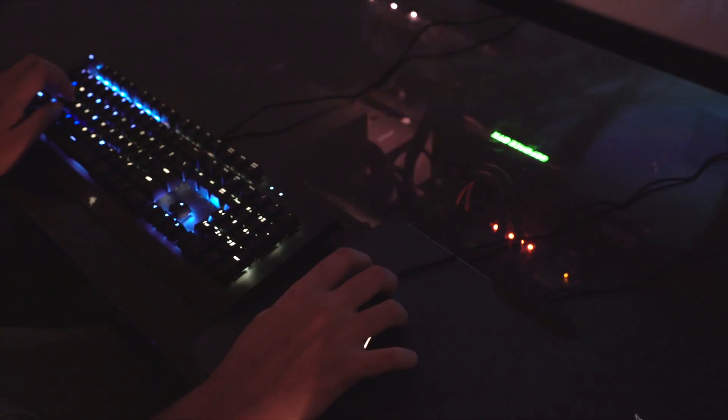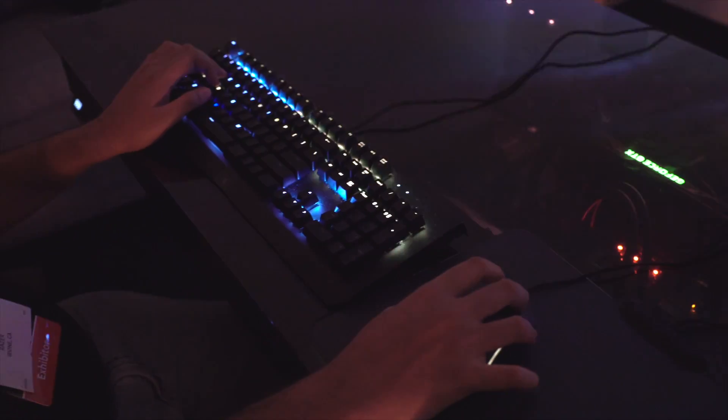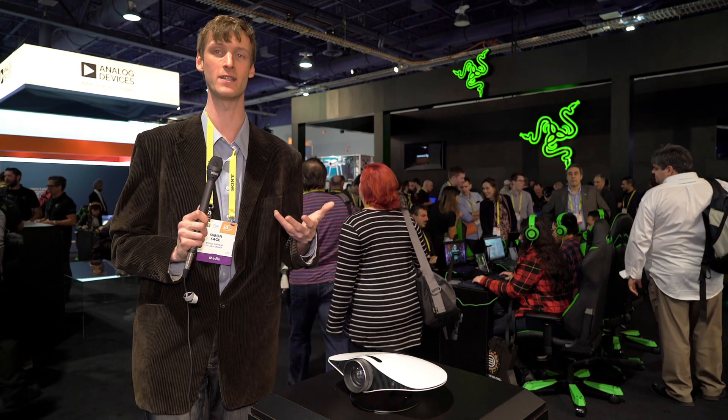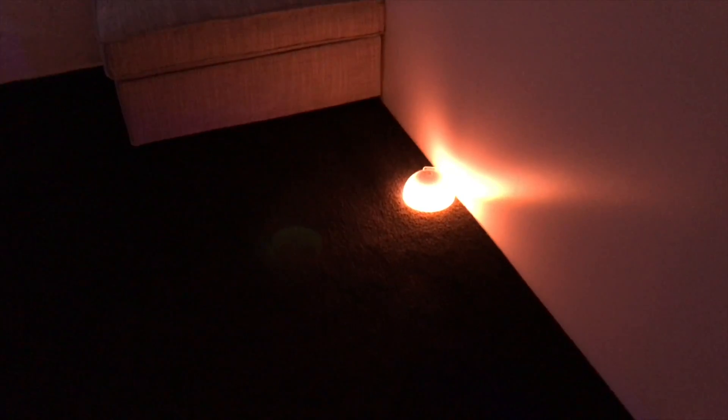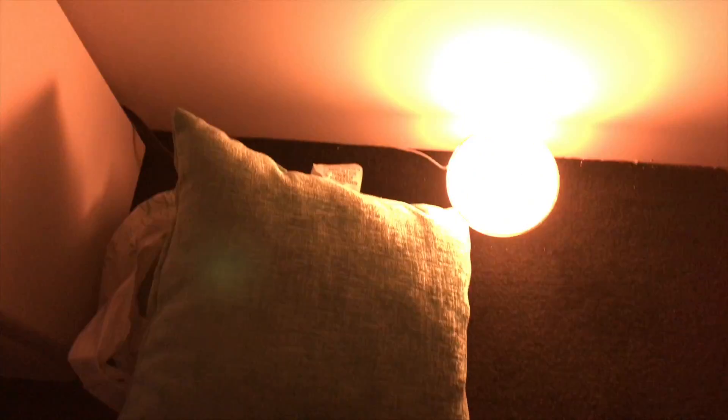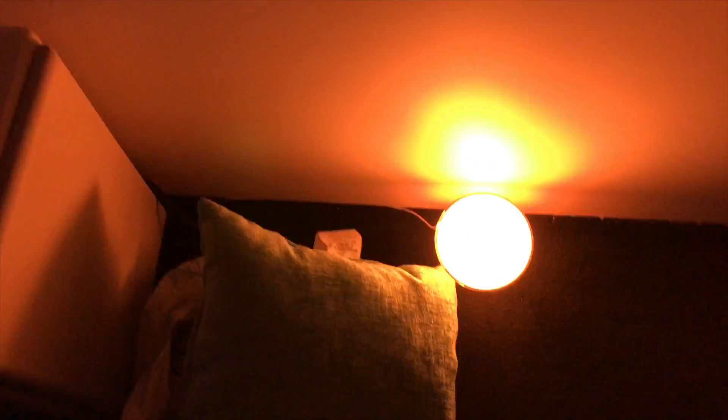You'll also notice it will tie in with a lot of Razer's existing Chroma LEDs. They have mice, mouse pads, and keyboards with light-up LEDs that also tie in with this extended interface from the game. Even Philips Hue has their ecosystem tied into this.